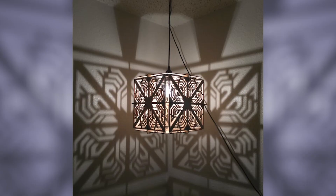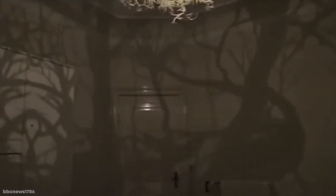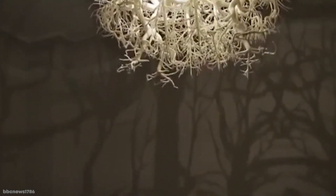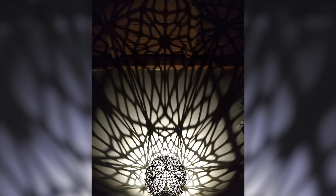Before the forest chandelier became so widely known, shades that create similar effects were somewhat of a niche purchase. But they can be such a relatively cheap way to add character to a room that there's now a wide range of different designs for sale, from those with basic patterns to ones that are far more complicated. What's particularly clever is that quite often you can't even tell what shadows will be produced before the light is switched on, because the shades are designed to be a focal piece in their own right.